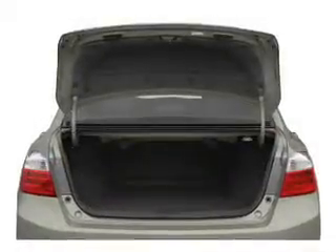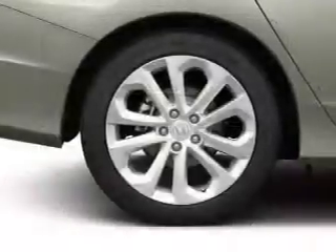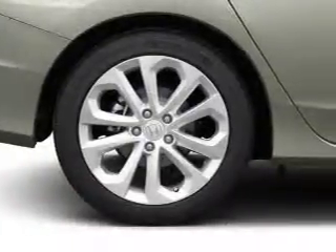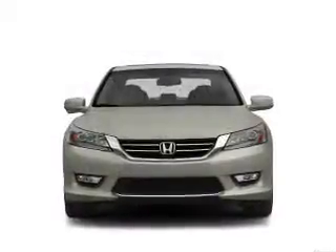Find your way easily with the included navigation system. Stand out from the crowd with premium wheels. Treat yourself to the splendor of a premium sound system. The anti-lock braking system will keep you safe on the road.